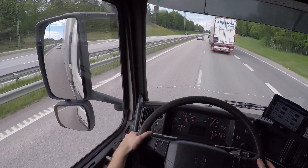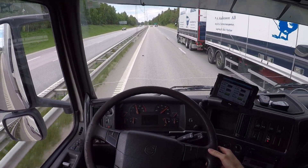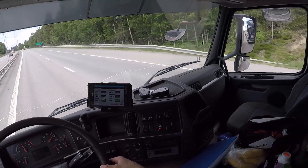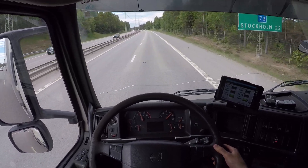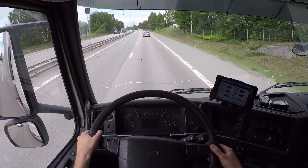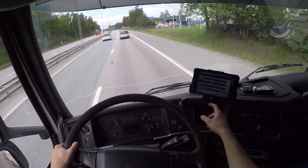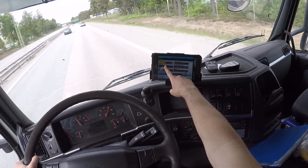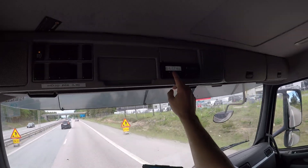Let's see if we can overtake this truck here. I don't know if that was really needed, but I'll do it anyway. You can see the overspeed indicator here — we can push it a little bit so it doesn't go above into the red zone. So this is the max speed: 82 km/h.